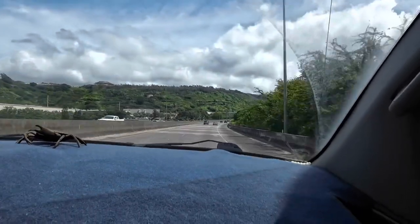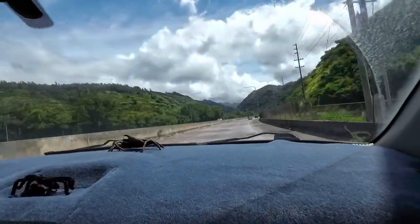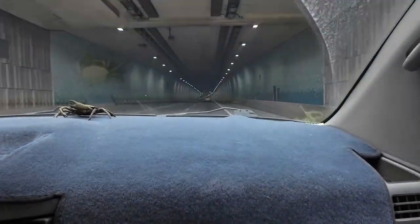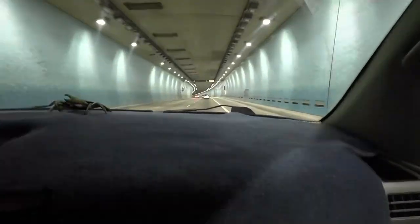It's a big day. Now let's pick up our boat. Here we are going into H3 Tunnel, going to Windward Boats.